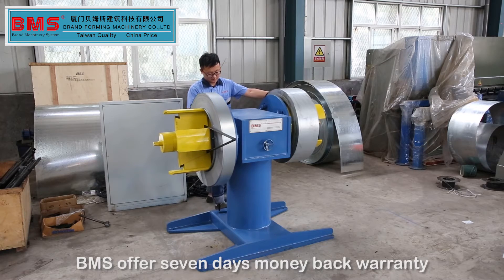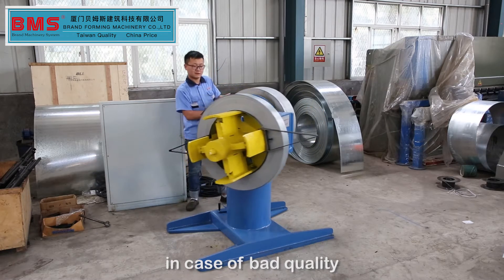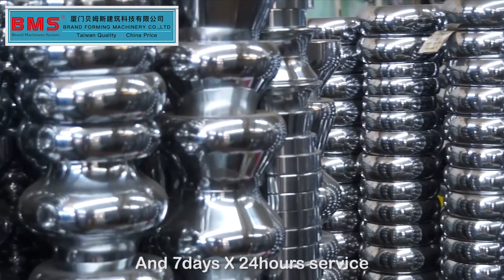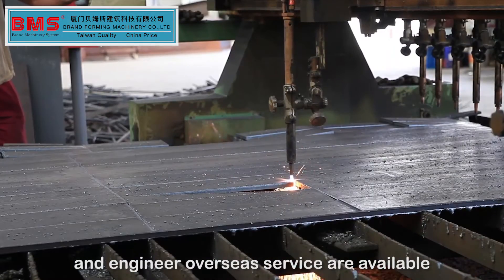BMS offers a 7-day money-back warranty in case of bad quality, and 7-days-by-24-hours service and engineer overseas service are available.